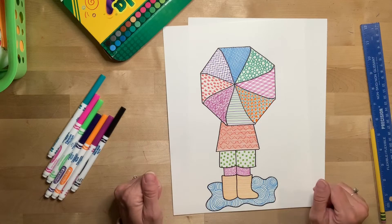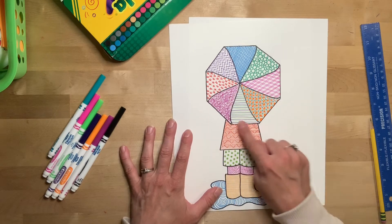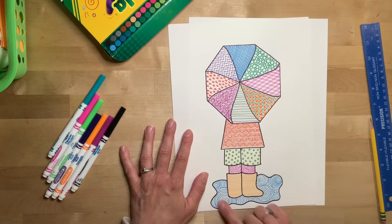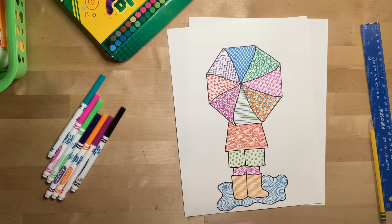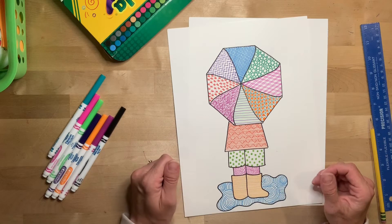Here you can get a better view of what our project's going to be looking like. You can see it's an umbrella, somebody's bottom part of their jacket, their pants, maybe a little bit of their legs, their boots, standing in a puddle. Each section is filled with a different pattern. I was able to do this without repeating patterns, but if you get stuck, by all means repeat a pattern or two.